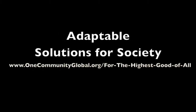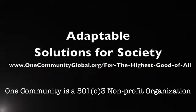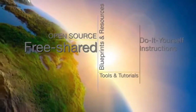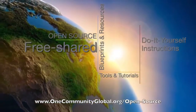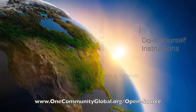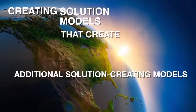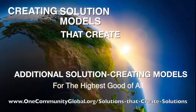Adaptable Solutions for Society. One Community Weekly Progress Update Number 77. One Community is a 501c3 non-profit organization. We are creating open source and free shared blueprints and resources, tools and tutorials, and do-it-yourself instructions for highest good living. Creating solution models that create additional solution-creating models in the service of all life on this planet.